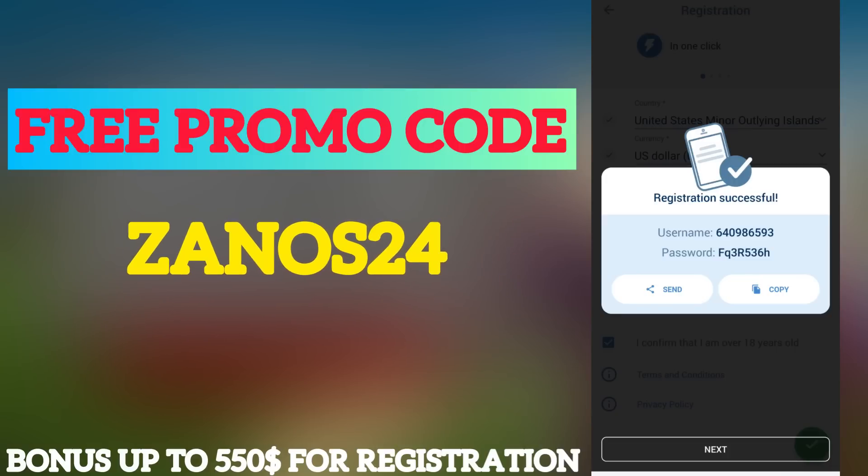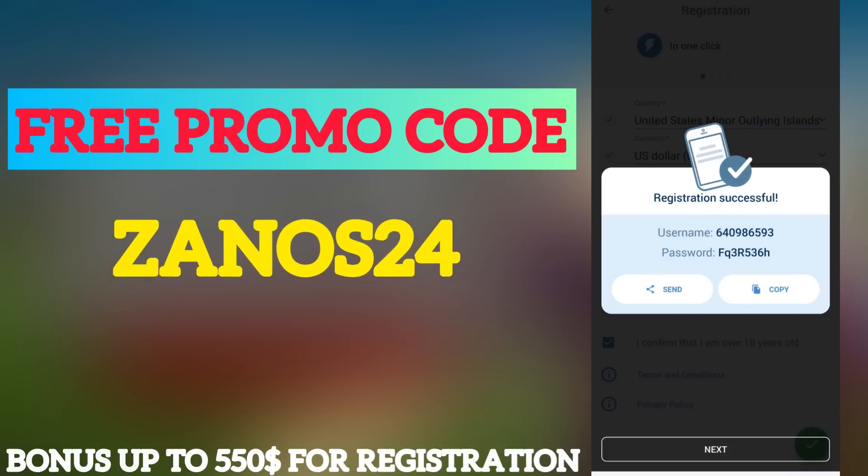After loading, you will see your login and password. I recommend you change the password right away, or take a screenshot so you don't lose access to your big bonus.